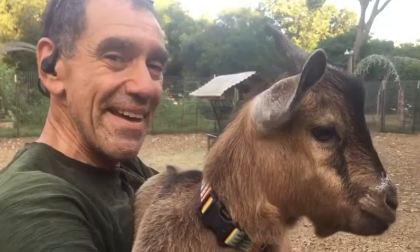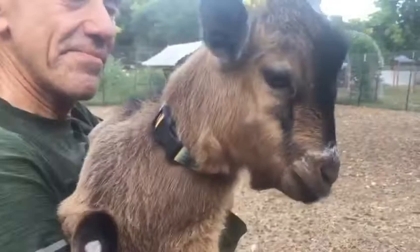Hey everybody, it's Jenny with Berkley Farm. I've got my husband Brett here. Hey Brett! How's it going honey? Pretty good. And he is holding little baby Phil.